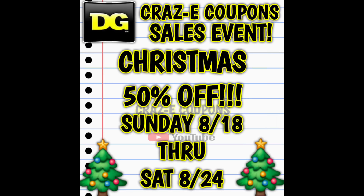Up first, we do have a sales event going on this week at DG. The words on your screen are correct — we have Christmas items on sale for 50% off through this Saturday, August the 24th. So that means we can use our $5 off $25 coupons and stack up the savings. Now, what's going to be included in this sale?